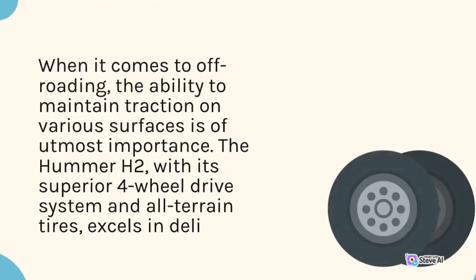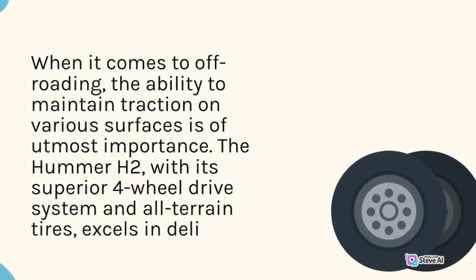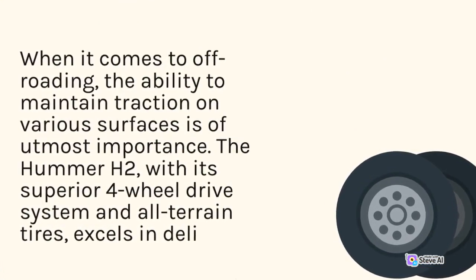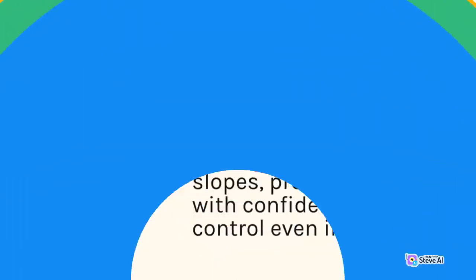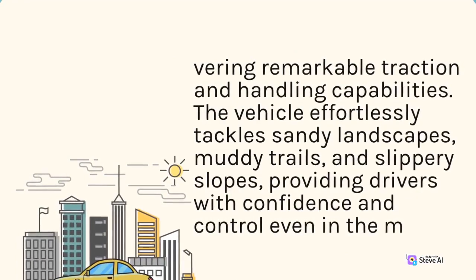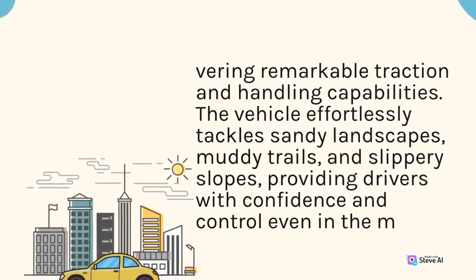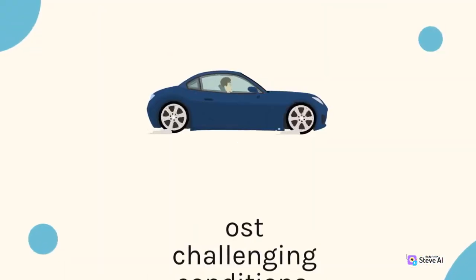When it comes to off-roading, the ability to maintain traction on various surfaces is of utmost importance. The Hummer H2, with its superior four-wheel drive system and all-terrain tires, excels in delivering remarkable traction and handling capabilities. The vehicle effortlessly tackles sandy landscapes, muddy trails, and slippery slopes, providing drivers with confidence and control even in the most challenging conditions.